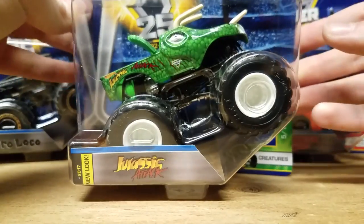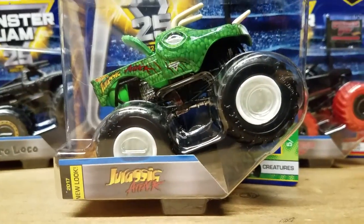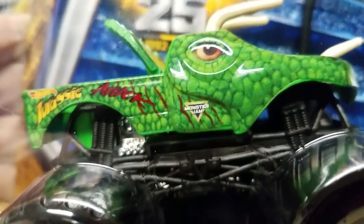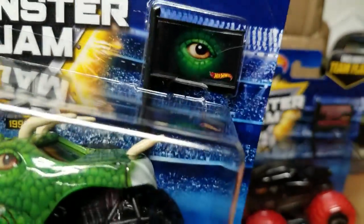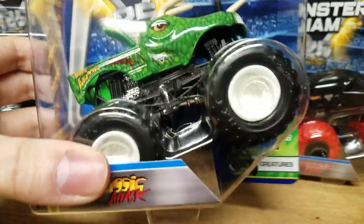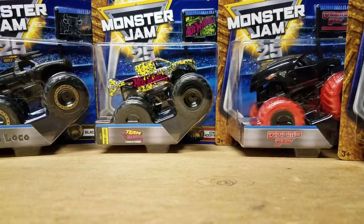Next up we got Jurassic Attack. It's a new look — it's green. Not sure if this will be a real life thing since the real life Jurassic Attack isn't green. It looks like the same decals except everything is green instead of blue, so everything else on the truck looks about the same. We didn't get a regular blue Jurassic Attack last year — we got the Color Treads version — so we get the green Jurassic Attack instead. Ain't that fascinating.